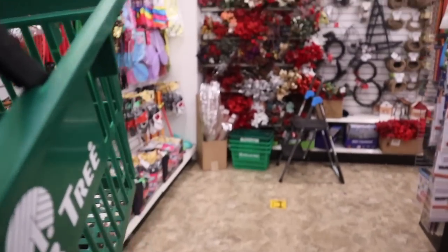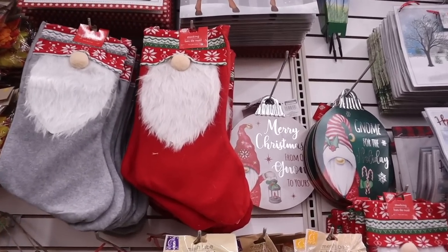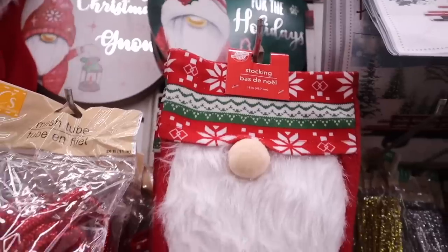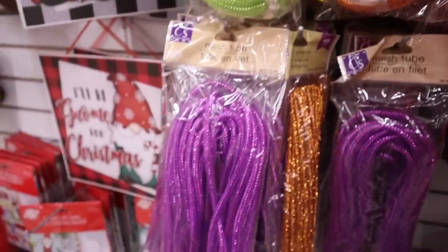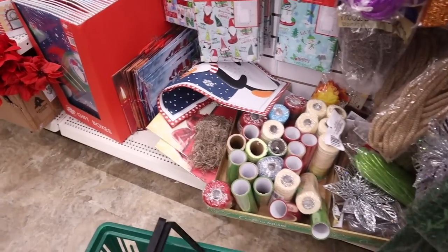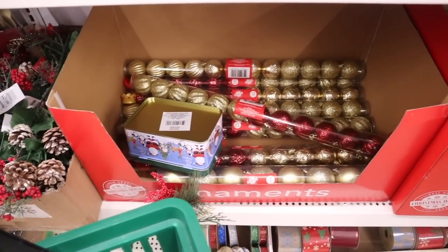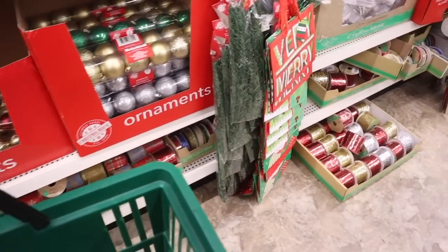Let's check out the Christmas section — everything over here is seriously so gorgeous. They have gray and red stockings, Merry Christmas decor pieces, mesh tubes in orange, green, and purple, giant gift bags, and really cute ornaments in gold, green, silver, and even mini ones.